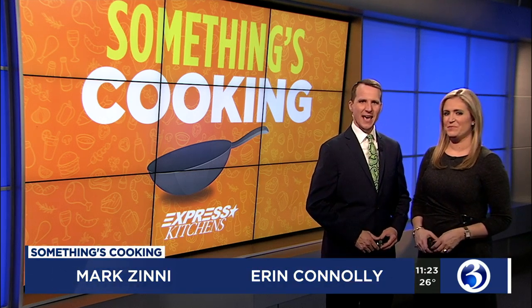Alrighty, it's time right now for a very special 11 o'clock edition of Something's Cooking. Tonight, Channel 3 Eyewitness News reporter Patricia Del Rio is heading to South Glastonbury. We needed some happy news on this Wednesday night.